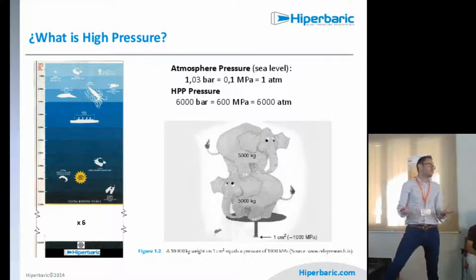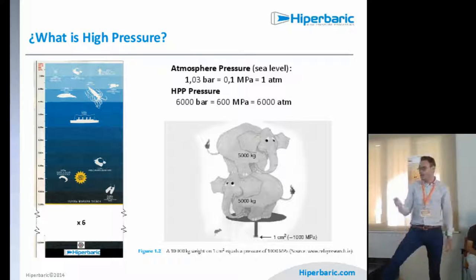What is high pressure in this context? The Mariana Trench depth is almost 11 kilometers — we multiply by six to reach the pressure used in Hyperbatic machines. Another example: 1,000 megapascal is equivalent to two elephants on a surface of one square centimeter. That's mostly the range we are working in.